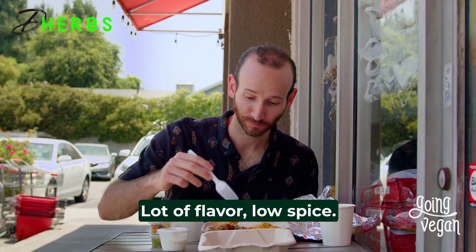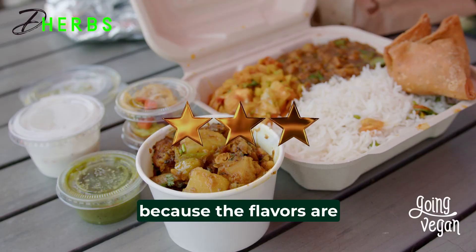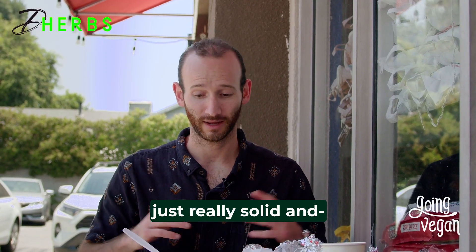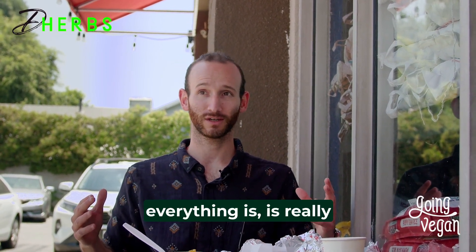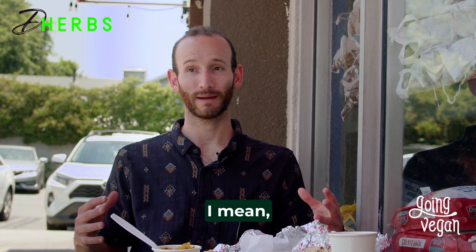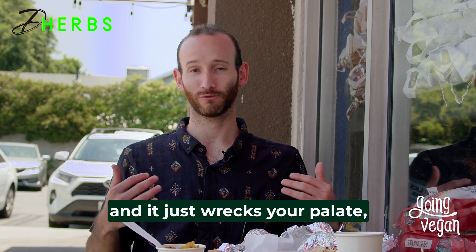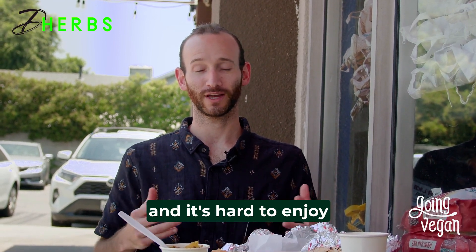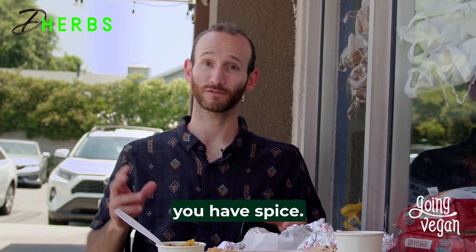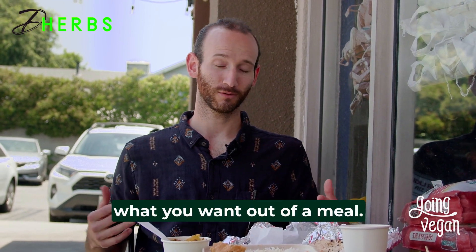A lot of flavor — the spice just creeps in slowly. Overall I'm going with a three out of five because the flavors are really solid and everything is well balanced, which is really what you want out of Indian food. Some places I've had will go crazy with spice and it just wrecks your palate, but here you have sweetness, spice, kind of a pickled flavor, and a lot of different textures.